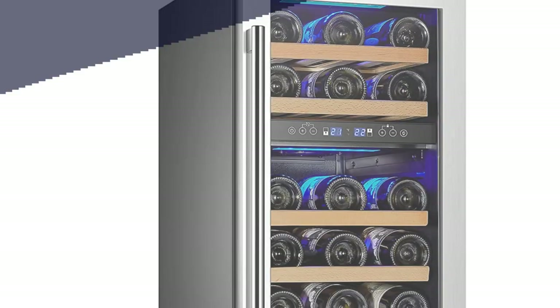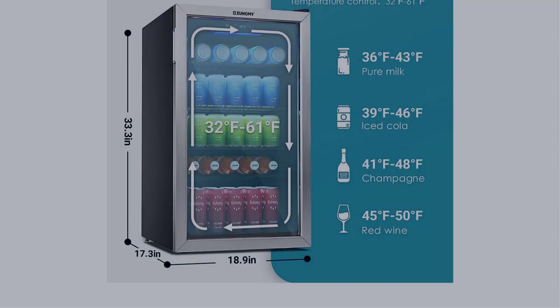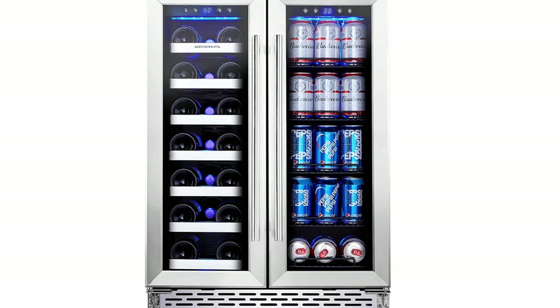In this video, I have compiled a list of the top 5 best beverage coolers in the market that are worth buying. So let's get started.